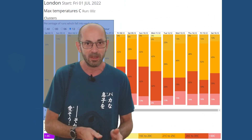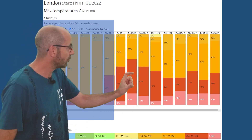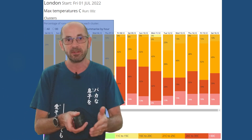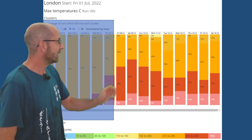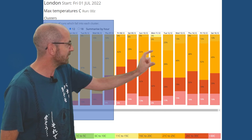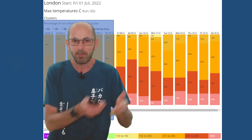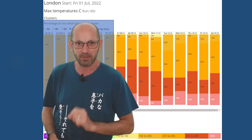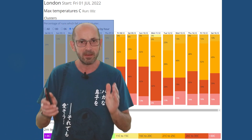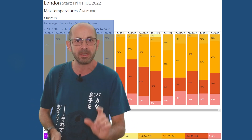Two-metre temperatures: the GEFS data table for London through the second week is dominated by reds and pinks to begin with — 26 to 30°C for reds, 30°C or more for pinks. That warm, very warm or even possibly hot theme continues through the second week. There is an increasing trend later on for oranges — 21 to 25°C — suggesting perhaps a little cooling, but at this range it's difficult to be confident. The general theme is above average temperatures and a chance of it turning very warm.